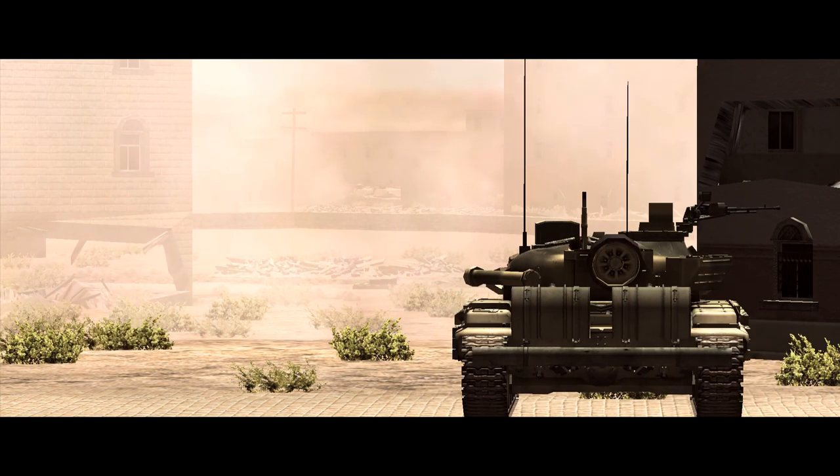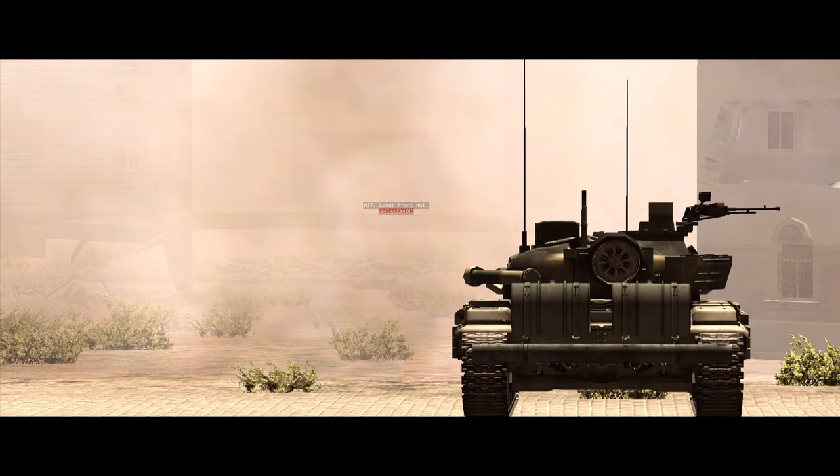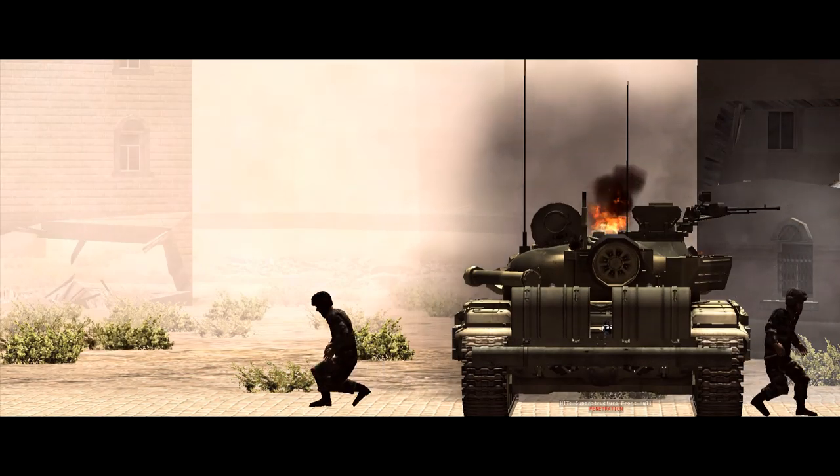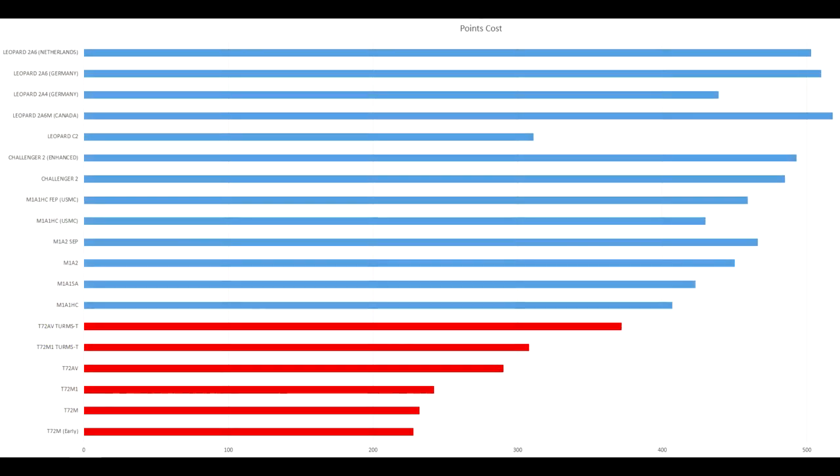To give these numbers some relevance in the bigger picture, the points cost is a reflection of a unit's combat power. The same standard points cost for the Abrams variants run from 407 to 466 points, the base Challenger 2 is 485, and the German, Canadian and Dutch Leopard 2 variants run from 504 points to 586.